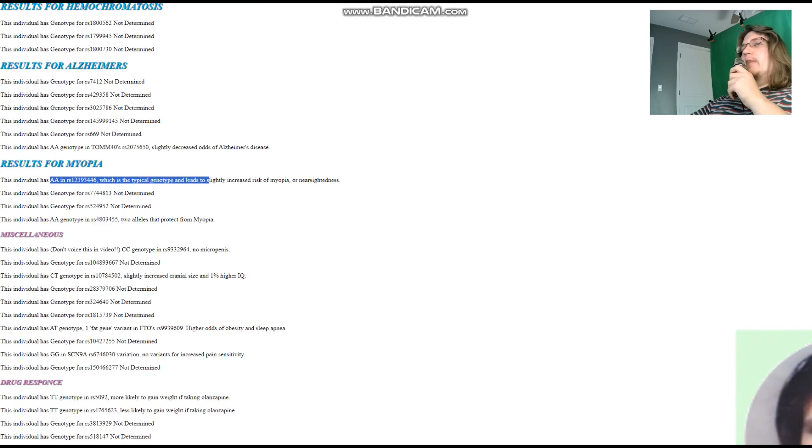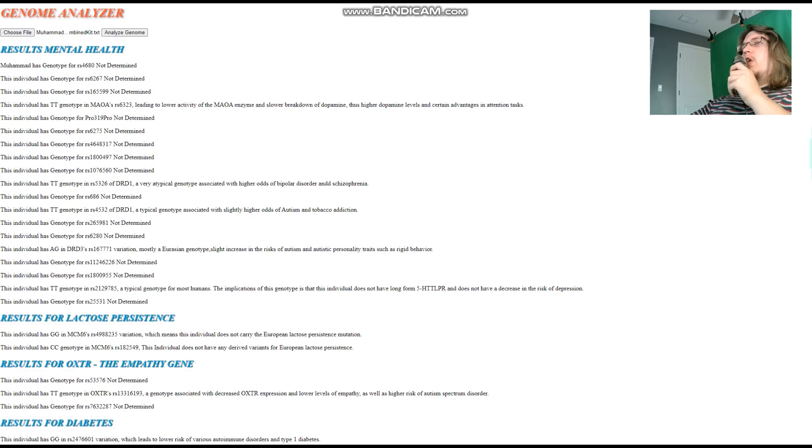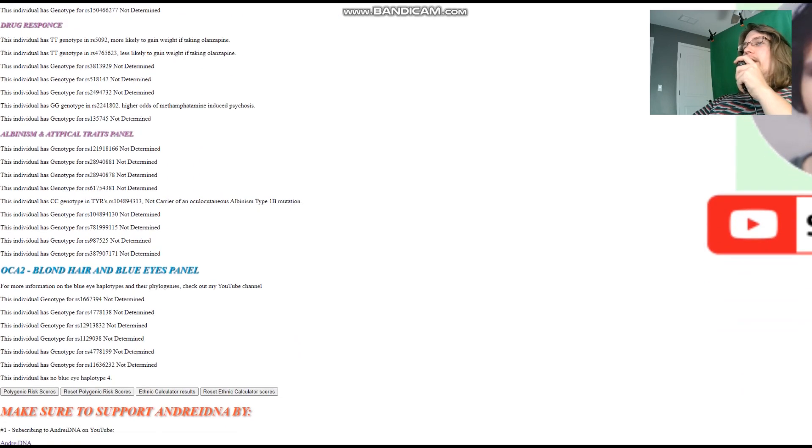He does not have the GLU variant that would protect from myopia — that variant is very European, so not surprising. He has slightly increased cranial size and 1% higher IQ. One fat gene variant in FTO RS9939609. No variants for increased pain sensitivity.